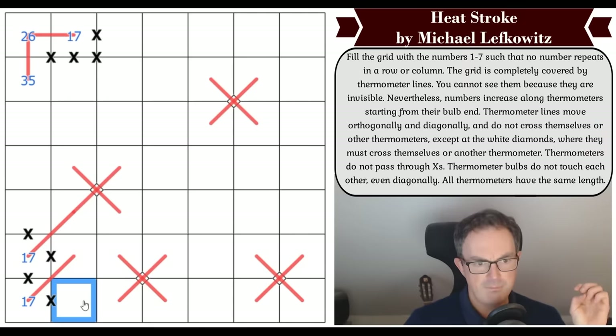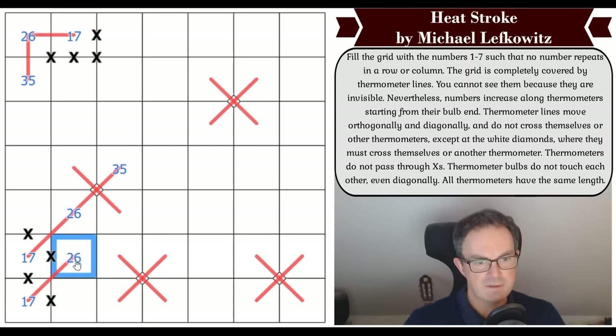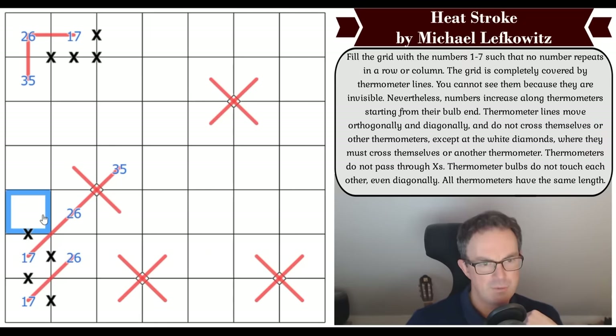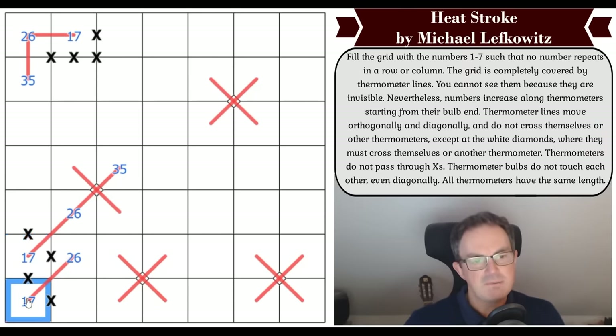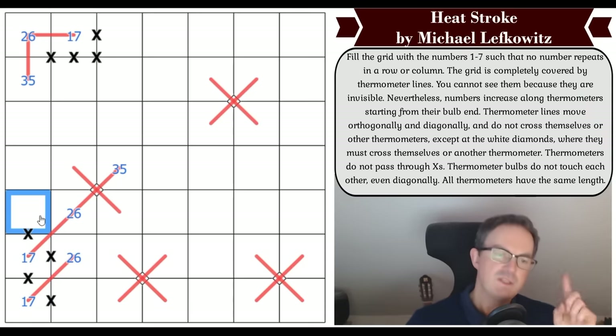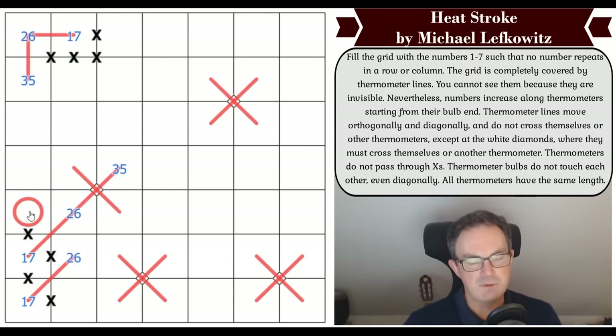Let me try something else. This cell — it doesn't matter which of these nearby cells is the one, it definitely sees this cell. So this can't be a one and it can't be a seven — this cell has an in and an out from it along a thermo. How do we get in and out? I think we've got to go up and diagonally. So now we've got a four-length thermo here.